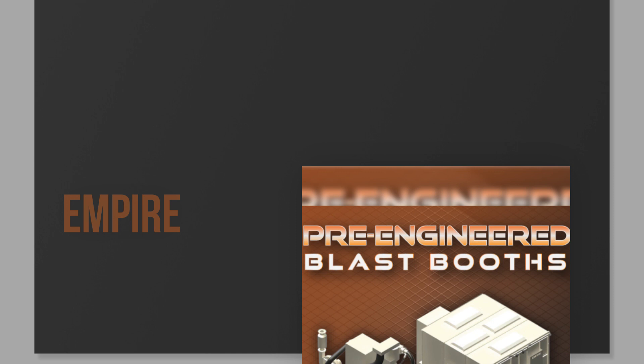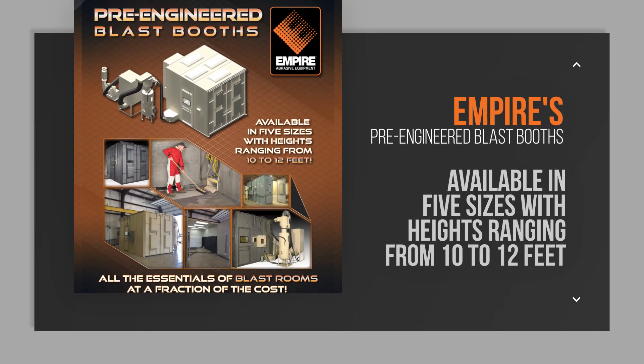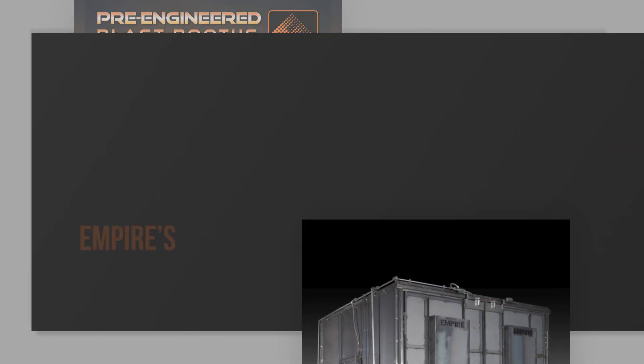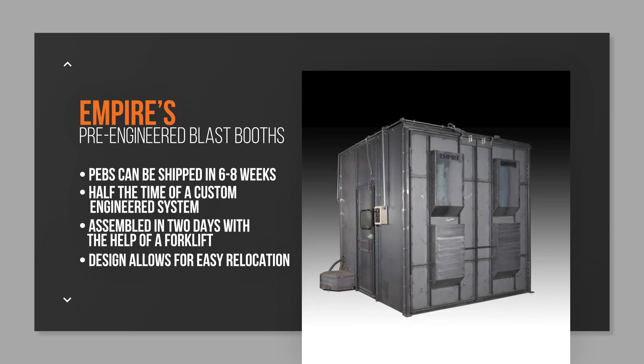Introducing Empire's pre-engineered blast booths, available in five sizes with heights ranging from 10 to 12 feet. With pre-engineering, the PBs can be shipped in 6 to 8 weeks — about half the time of a custom-engineered system — assembled in two days with the help of a forklift, and their design allows for easy relocation.